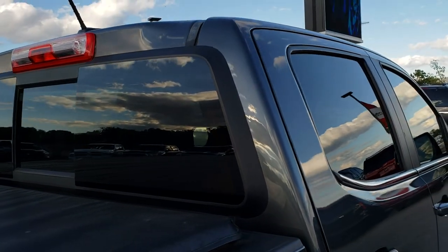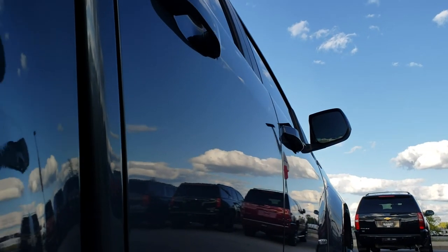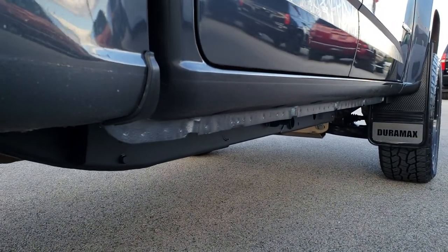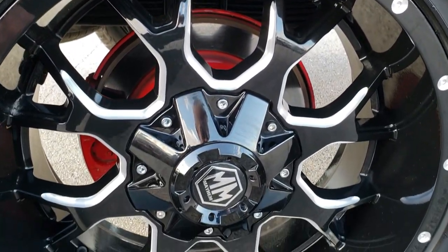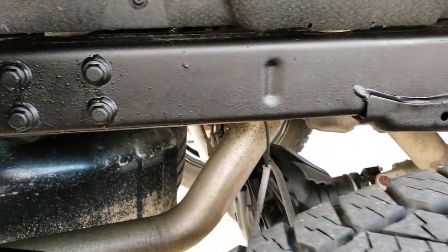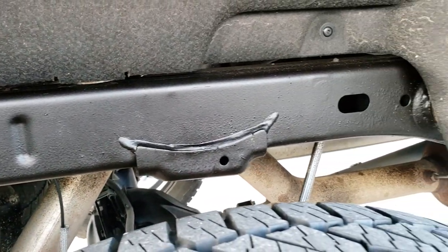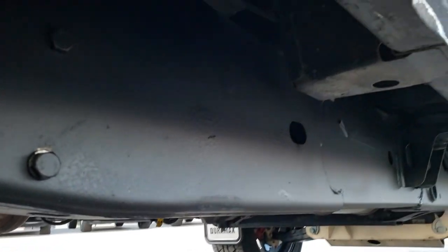Cab looks really good on this one as well. Down this side I didn't see any dents or dings — very nice condition. All the lower rockers look really good. The back rims are in excellent shape and I didn't see any scuffs or scrapes on them. The back tires have just as much tread as the front tires. The frame and underbody on this truck is in exceptionally clean condition all the way underneath.